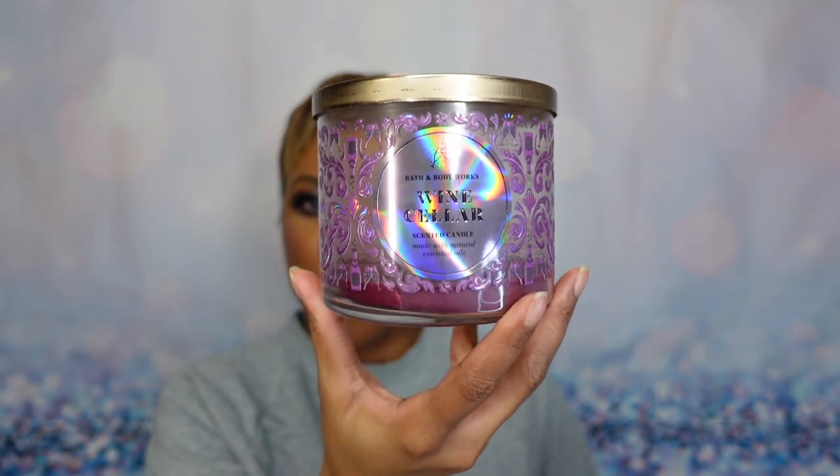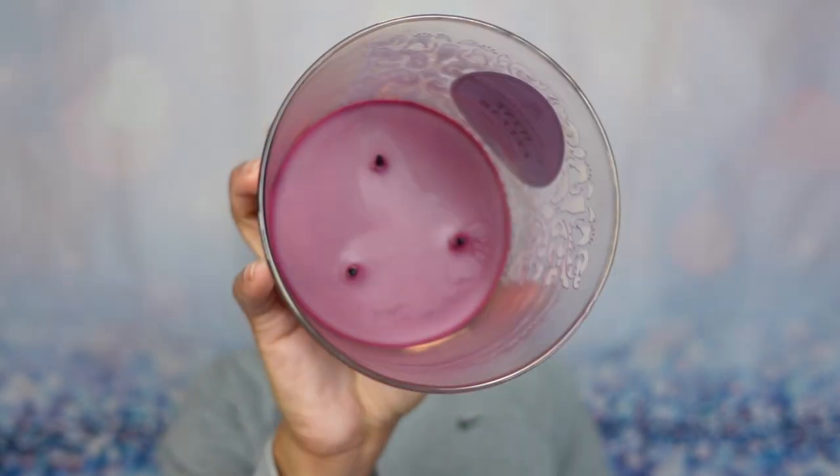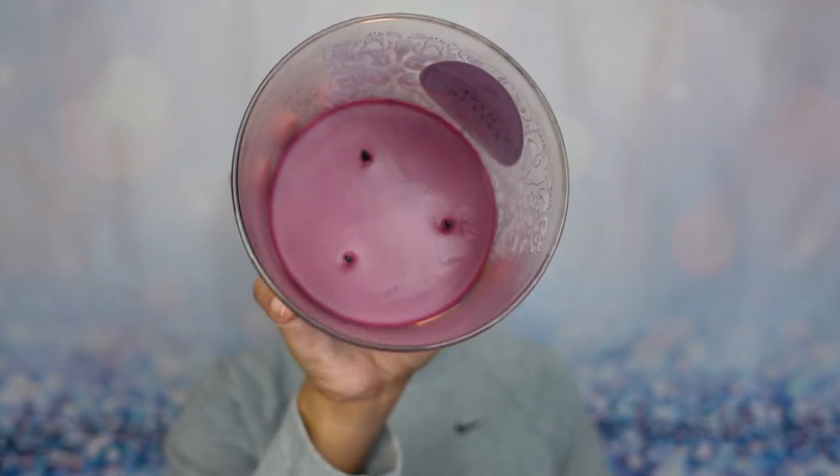Last candle — very highly anticipated because we hadn't seen it in a minute. From Bath and Body Works, this is Wine Cellar, with a beautiful holographic label. Notes are mulled apples, fresh fig, and cedarwood — definitely a cold-weather scent. It smells very authentic to red wine; I think they nailed the concept. Love the wax color — a perfect merlot wine color. The burn experience did well; colored wax from Bath and Body Works tends to pull out fast, no complaints.